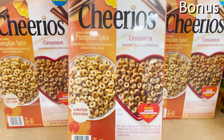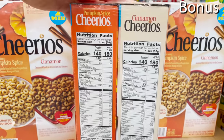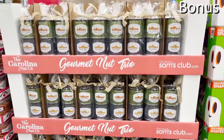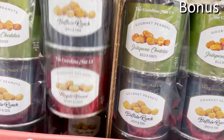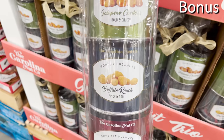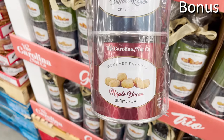There's a two-box offering of Pumpkin Spice Cinnamon Cheerios for $5.98 — a seasonal limited-time offering. And the big finale bonus: a gourmet peanut tower three-pack for $9.98. You get three individual cans of nuts — buffalo ranch, jalapeño cheddar, and maple bacon. It's great for future Christmas gifts, and my dad just came into the house and he loves peanuts, so I think he's really gonna like that.